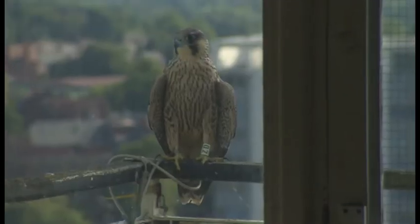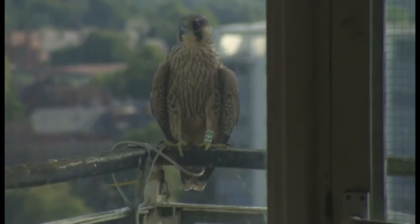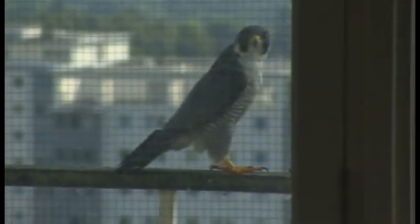Unfortunately, we can't leave a load of derelict tower blocks just for peregrines. But what we can do is make a little bit of provision — put some boxes up for them, encourage them into there and let them raise their young. Three young peregrines will soon be starting their life in the second city. David Gregory, BBC Midlands Today, Birmingham.